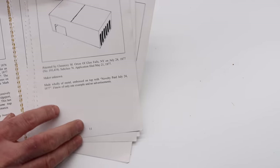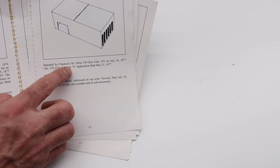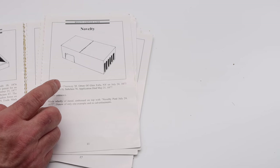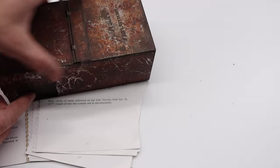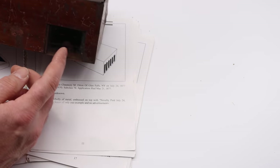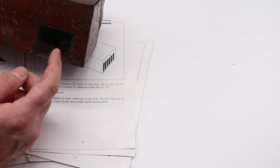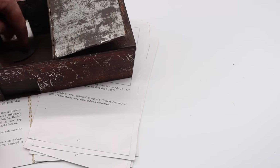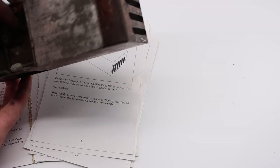Next we have the Novelty, patented by Chansey Orton of Glen Falls, New York, in 1877. The Novelty is very rare, but of course I have one. It's a metal box with a door that's closed and a glass window. The mouse will want to enter because it can see a way out, so it enters right here. There's a mechanism for opening and closing the door.